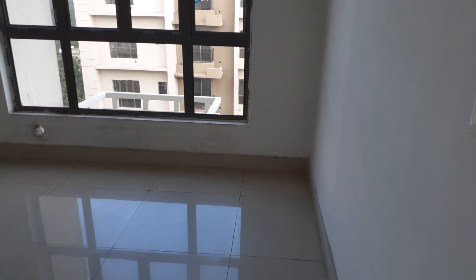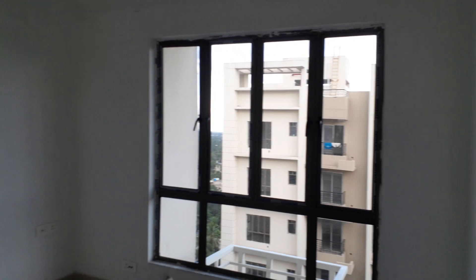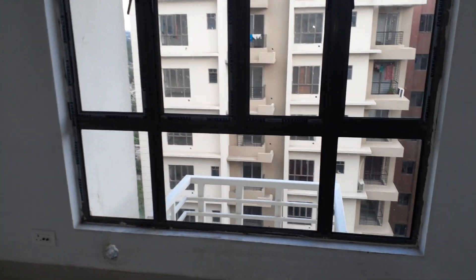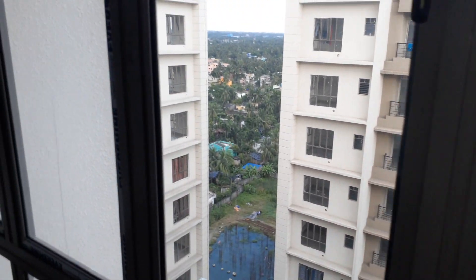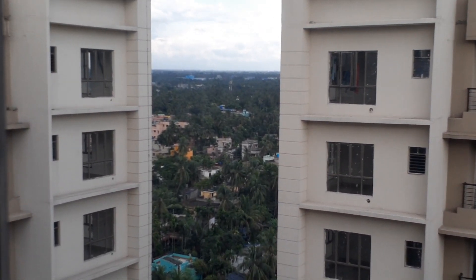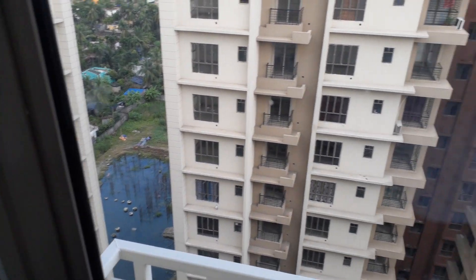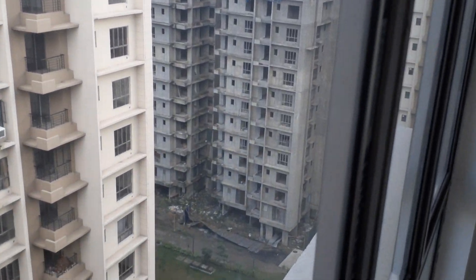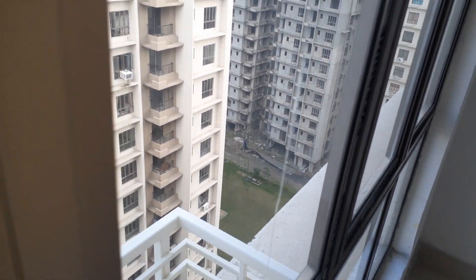And this is the second bedroom with gate size. The size of this bedroom is approximately 12 by 11. From the window you can see a beautiful view of the city, some under-construction tower view and internal gardens.